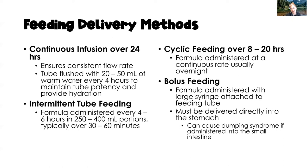Cyclic feedings are used when weaning a client off formula or in the home environment, infusing over 8 to 20 hours — typically 8 to 12 hours while the client sleeps. Bolus feedings use a syringe, allowing formula to infuse via gravity. Bolus feedings must be delivered into the small intestine, not the stomach, to prevent dumping syndrome.